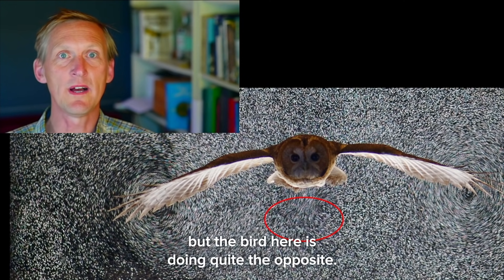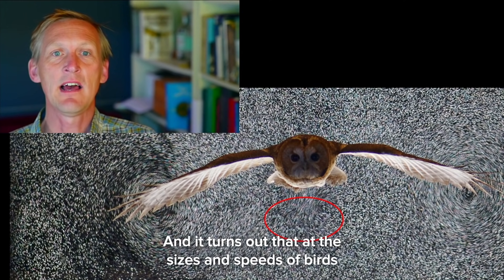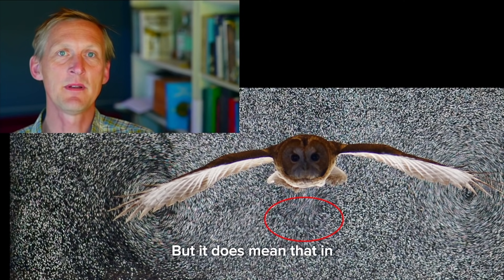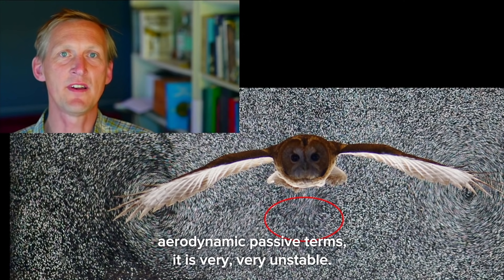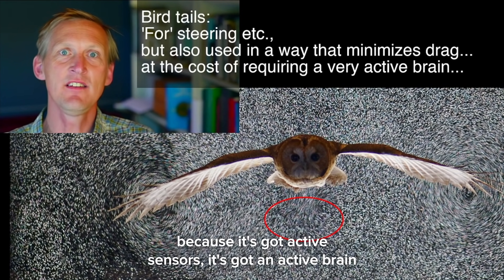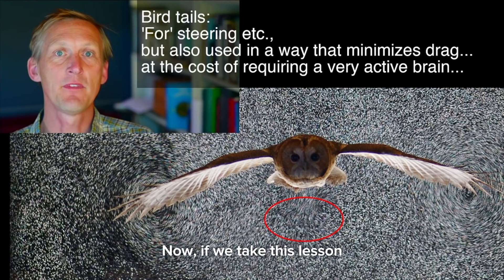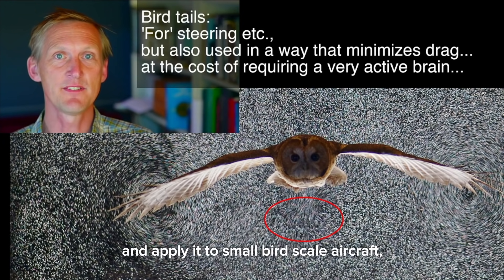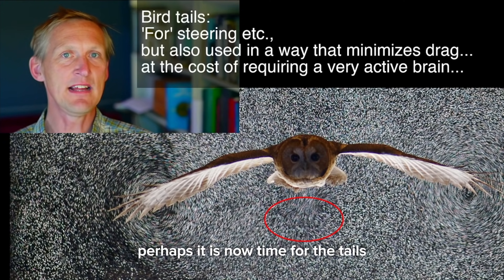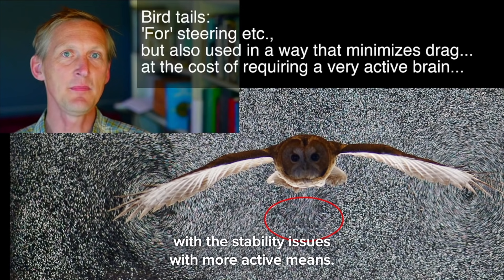But the bird here is doing quite the opposite — it is producing strong positive lift on its tail, which you can see because there's a downwash produced by the tail. It turns out that at the sizes and speeds of birds, this is really important when it comes to minimising the drag of the whole bird. But it does mean that in aerodynamic passive terms it is very, very unstable. Presumably the bird can get away with this aerodynamic instability because it has active sensors, an active brain, and muscles continuously twitching to cope with the stability issue. Now that we have active sensors, rapid processors, and small lightweight actuators, perhaps it is now time for the tails of small aircraft to do their share of weight support to minimise drag.